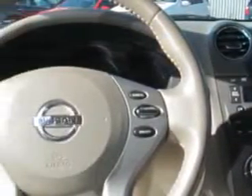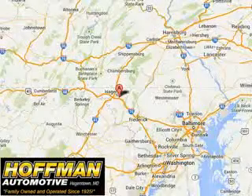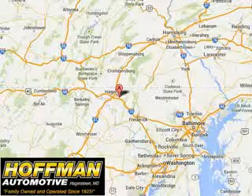Enjoy the drive and have peace of mind in this 2012 Nissan Altima. See us at Hoffman Automotive today. Please contact Ms. Allen at 301-733-5000, extension 1044, today with any questions or to schedule an appointment. We look forward to earning your business.